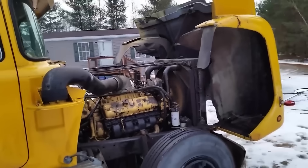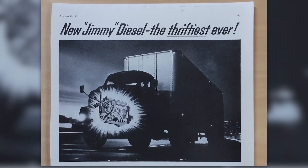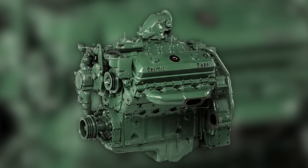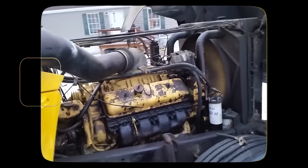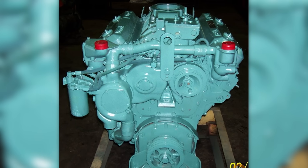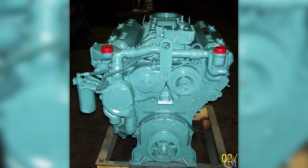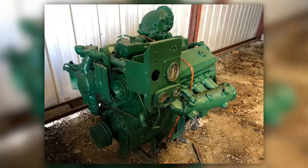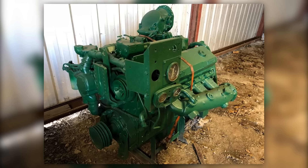If you've ever heard an 8V71 at full throttle, you already know where the nickname comes from. Known as the Screamin' Jimmy, this engine didn't just run — it roared. With a redline often set between 2100 and 2300 RPM, it was one of the few diesels of its time that sounded more like a turbine than a tractor. That howl came from the combined mechanical symphony of its two-stroke cycle, roots blower, and high-speed valvetrain — all moving at blistering speed compared to traditional four-strokes.